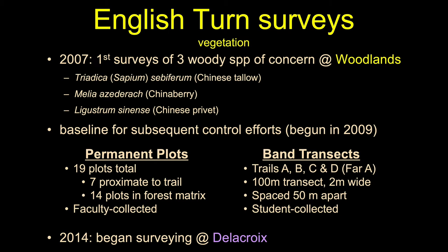Our survey work forms the baseline with which we can then assess the efficacy of the restoration efforts. Those control efforts to control the invaders and introduce natives began in 2009. Most of our vegetation work uses a mix of permanent plots and band transects, and we began doing this at the new Delacroix property starting in 2014.